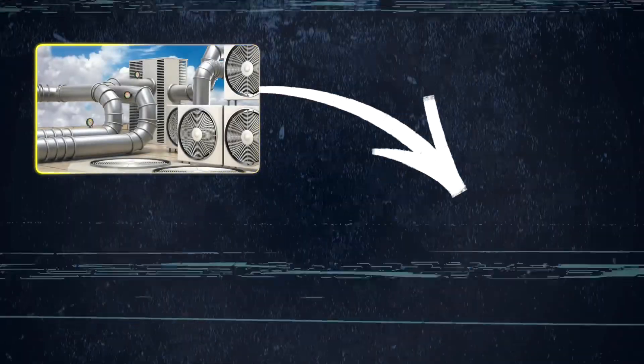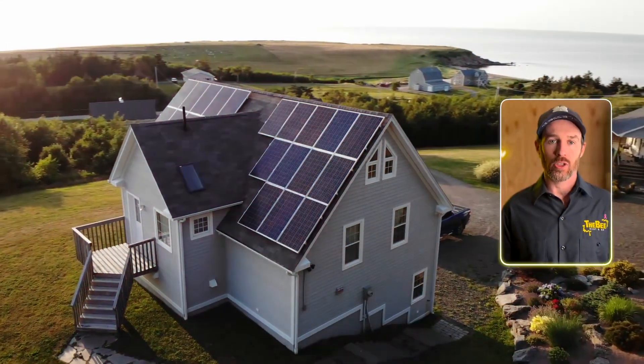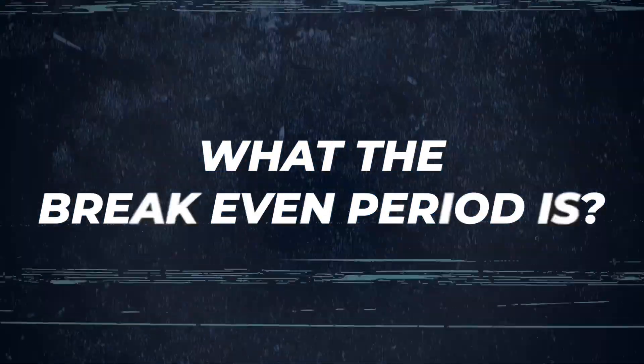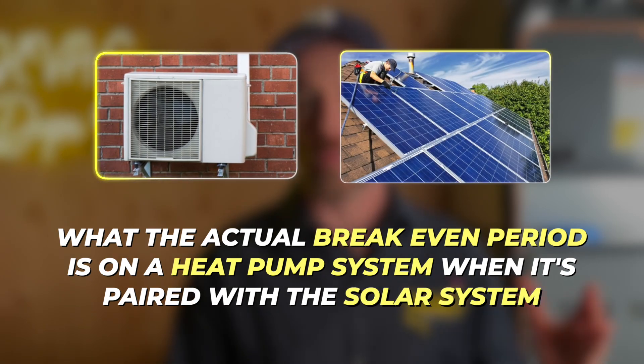If you're in the market to replace your HVAC system and you've been considering upgrading to a heat pump, or potentially adding solar to your house, or maybe you already have solar and you're wondering what the break-even period is — in this video we're going to demystify it all and spell out the actual break-even period on a heat pump system when it's paired with a solar system.